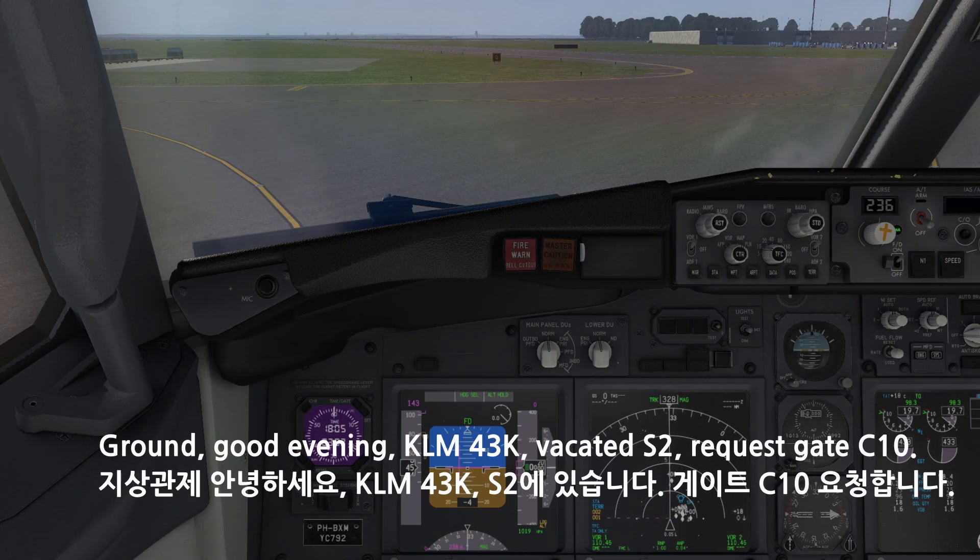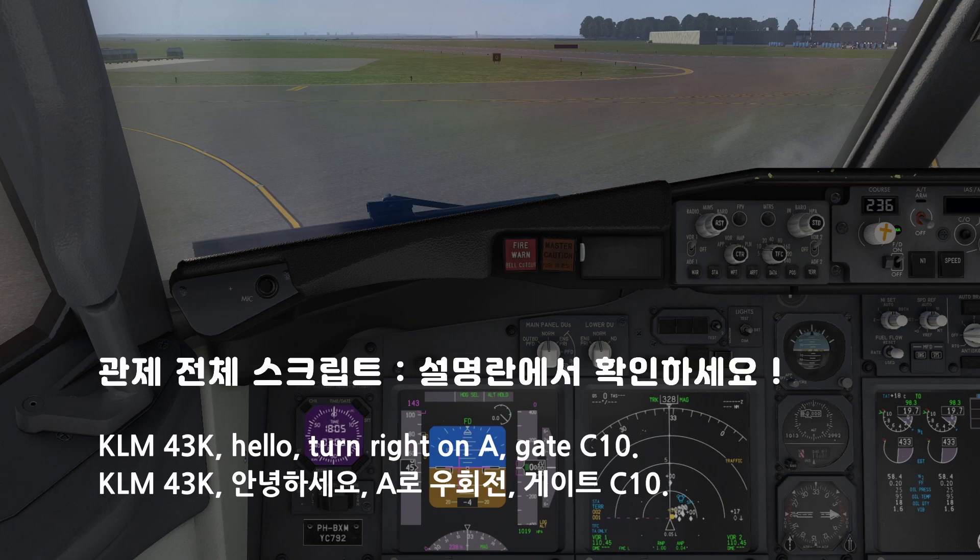Ground, good evening. KM-4-3-Kilo, VKD-2 request gate Charlie-10. KM-4-3-Kilo, hello, turn right on alpha. Gate Charlie-10.